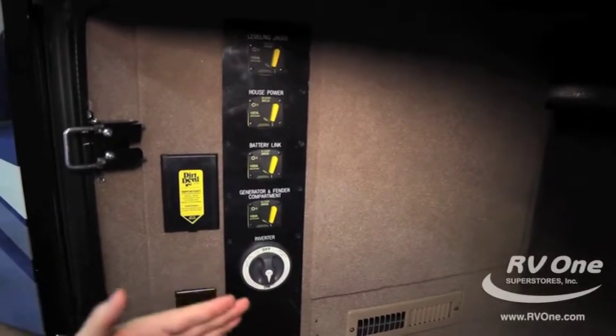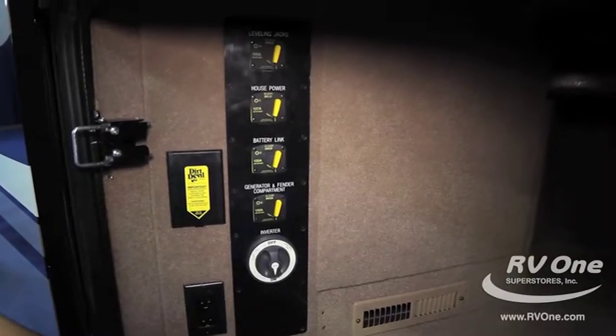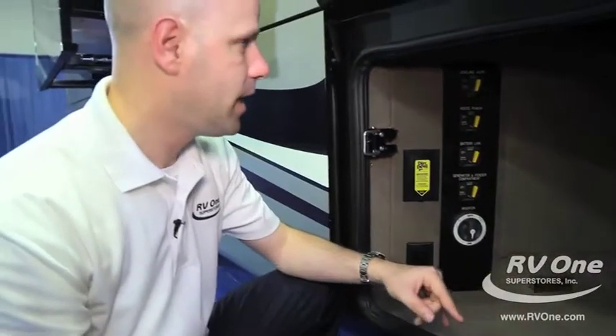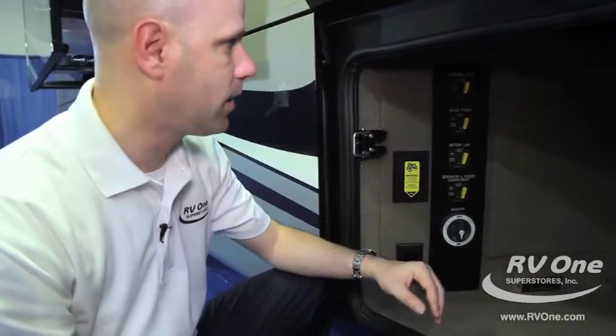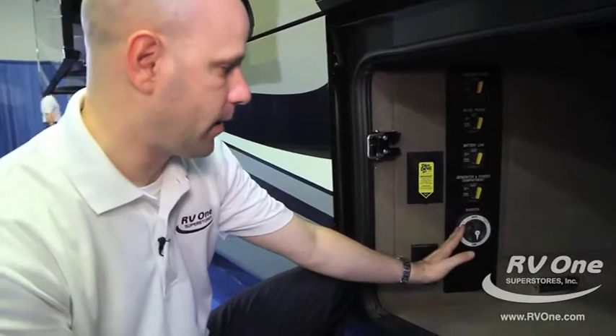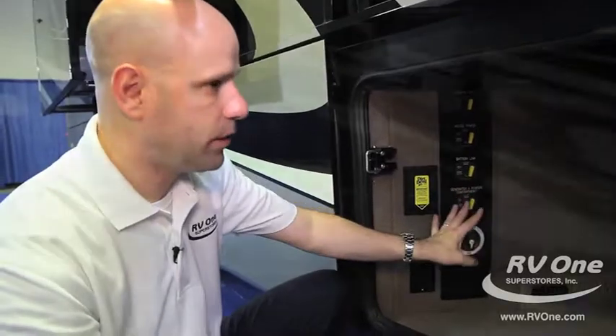Every disconnect switch you could use for this coach is all in one area — absolutely incredible that every manufacturer doesn't do this. There will never be a chance of a draw on your battery after you leave; you can cut off your batteries and cut off the main house power all from one spot. Not some switches in the back and some up front — everything is right here.